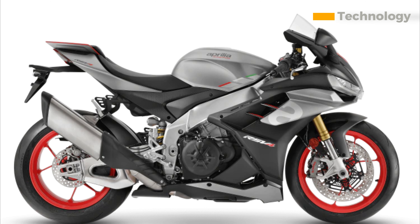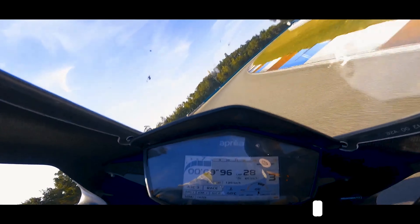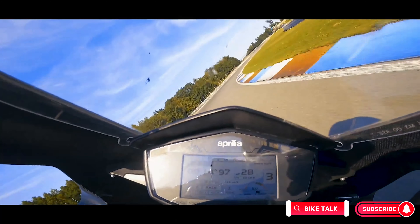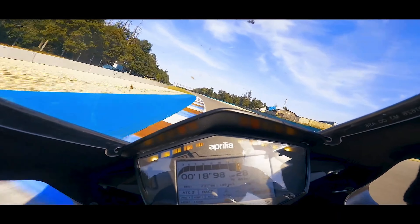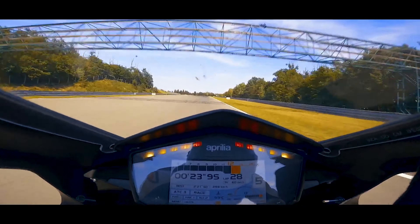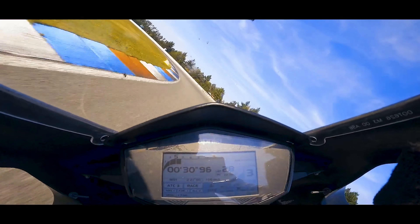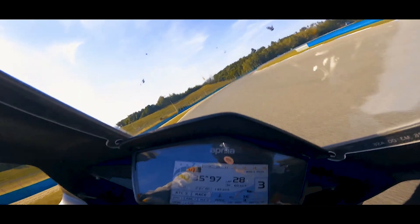Technology. The new RSV4 also features a number of new technologies. These include a new TFT display, a new ride-by-wire throttle system, and a new Alene Smart EC 2.0 semi-active suspension system. The TFT display is very clear and easy to read, and it provides all the information you need while riding. The ride-by-wire throttle system is very smooth and responsive, and it makes the bike very easy to control. The Alene Smart EC 2.0 semi-active suspension system is the best on the market, and it provides an incredible level of comfort and control.